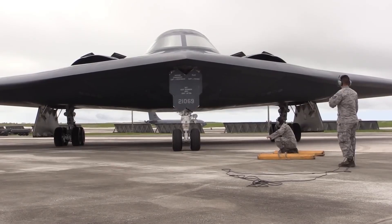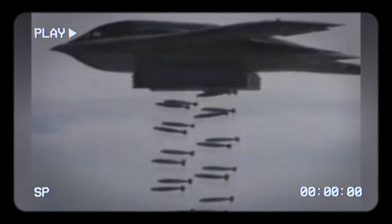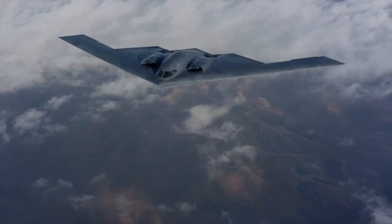The B-2 Spirit has played a significant role in several military operations, including Operation Allied Force in Kosovo and Operation Iraqi Freedom. Its ability to deliver precision-guided munitions has made it a valuable asset for the U.S. military.